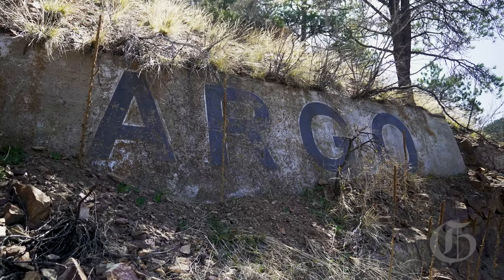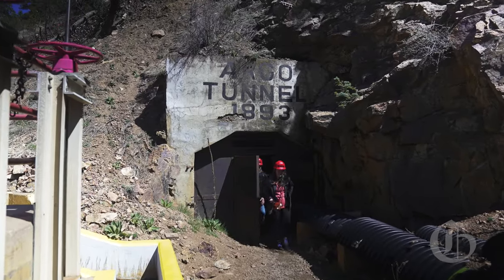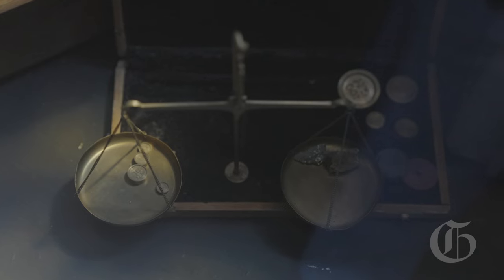This is the Argo Mill and Tunnel located in Idaho Springs, Colorado. Idaho Springs exists because Thomas Golden and George Jackson came up from Golden, found gold here, and that was the beginning of the Colorado Gold Rush in 1859.